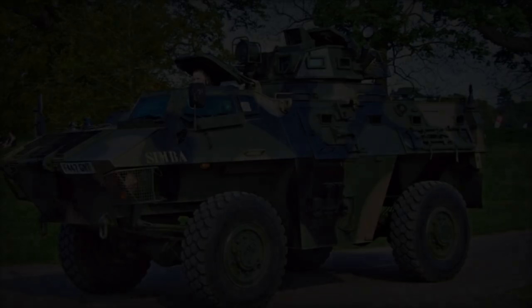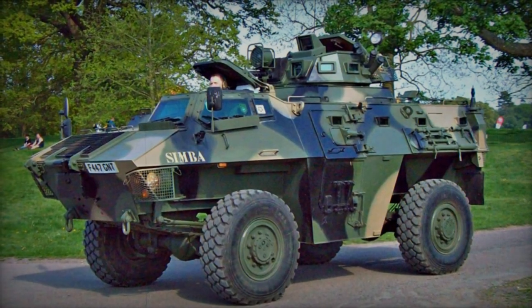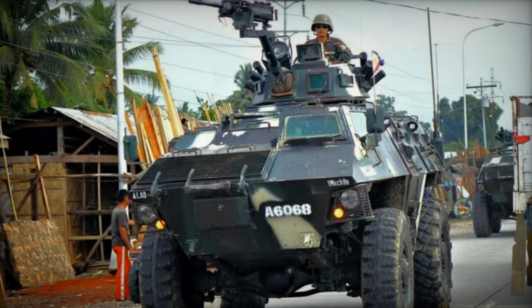Powering the vehicle is a Perkins diesel engine generating 210 horsepower. The basic Simba 4x4 platform offers versatility, adaptable for various military and paramilitary functions.